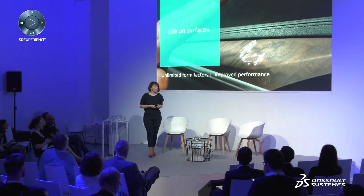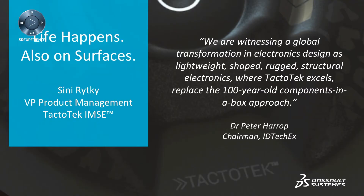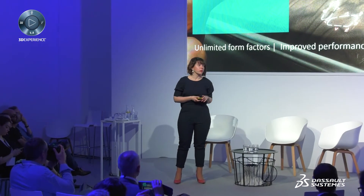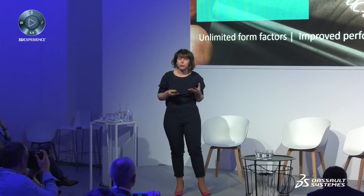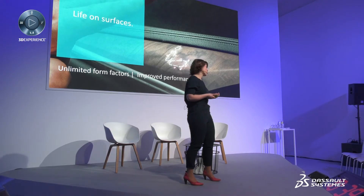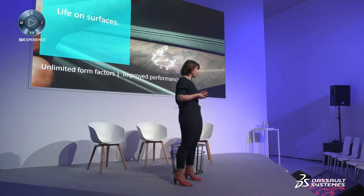There are three very important elements of IMSE technology. The first one is that we can create electronic functionality on three-dimensional surfaces and contours. From a design point of view, it means that we are enabling designers to create challenging form factors from a geometry point of view. From a performance point of view, printing electronics and assembling electronic components very close to the part surface also improves performance quite remarkably — for example, for wireless connectivity and touch controls.